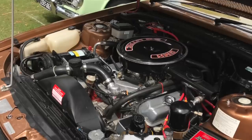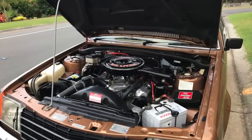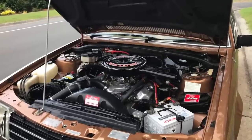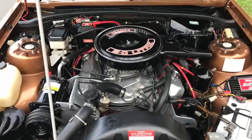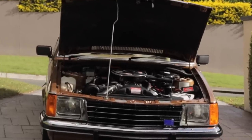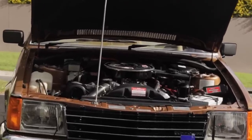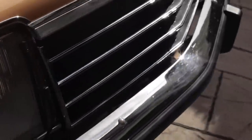The car's got the original matching numbers, 5-litre Aussie V8 and 3-speed auto. The engine has got a full $11,000 rebuild with high-performance parts, including ACL flat-top race pistons and roller rockers. But the most exciting feature are the electric headlight wipers.